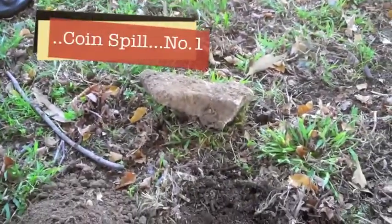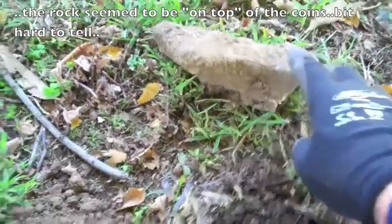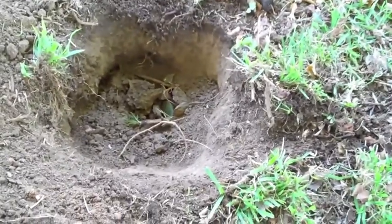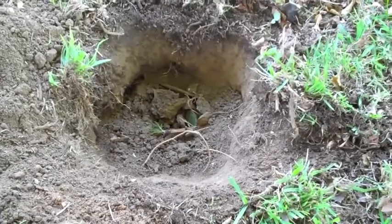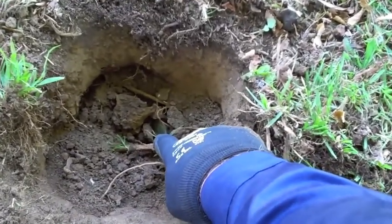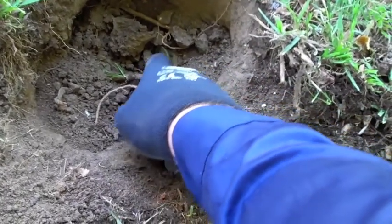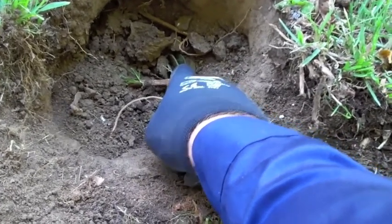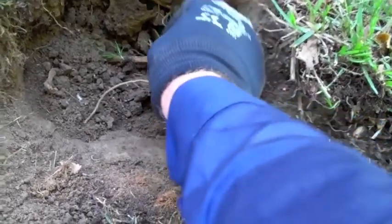I've just got a signal underneath a rock - a slab of concrete, maybe an old footpath. I've dug down about this far and was losing confidence because the signal was a little bit erratic, but never give up. It was underneath a little bit of a root and I've just popped open what looks like a coin spill - I can see two coins side by side, one looks copper and one looks silver. Actually it's three coins side by side.